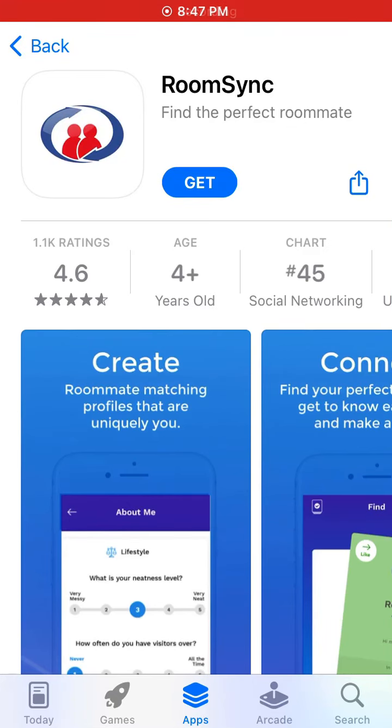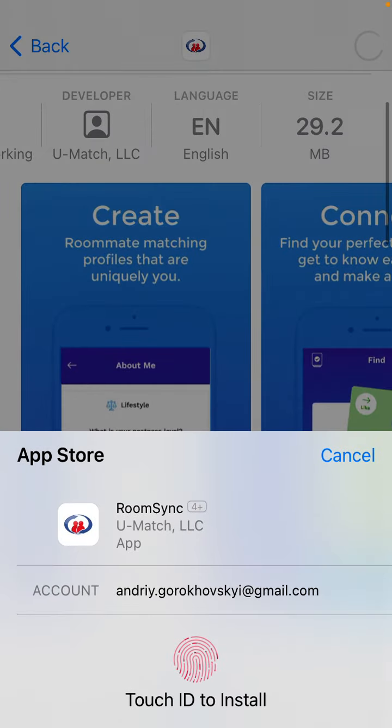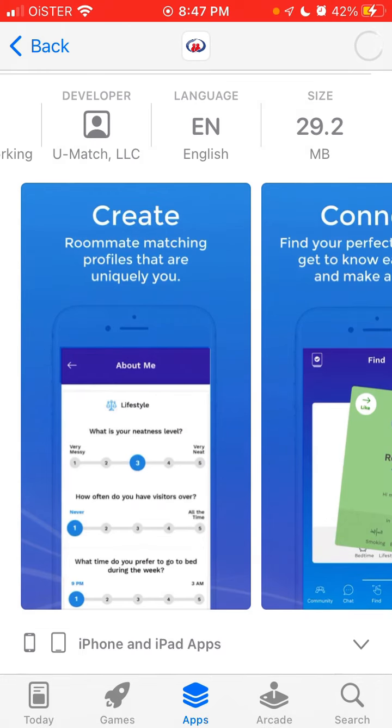Is this the best app to find roommates? So let's explore. Room Sync is in the top charts of the App Store. So let's just install it. I actually never used it but let's just explore why it's trending.